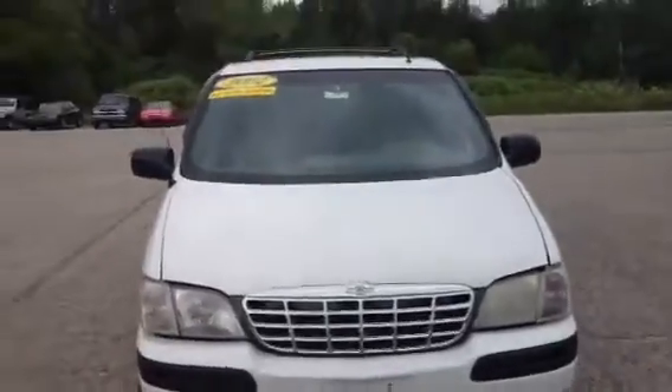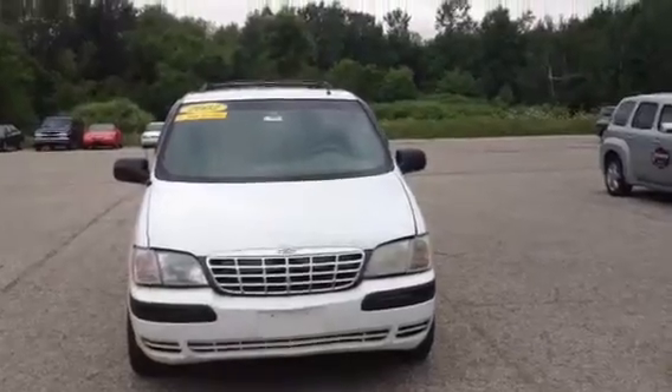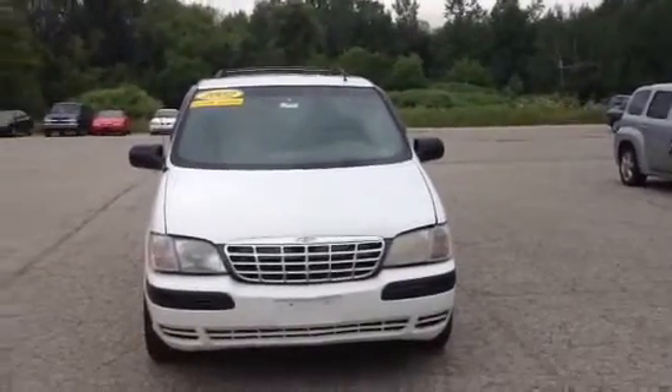And that was our 2002 Oldsmobile Silhouette. You can reach us at 989-879-2211 or find us right here in the middle of Pinconning. Thank you.